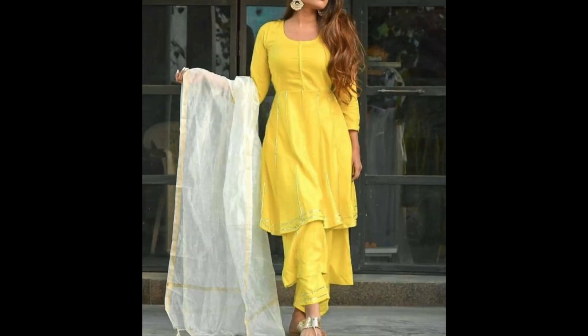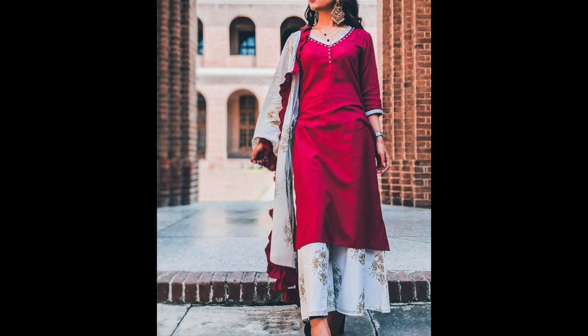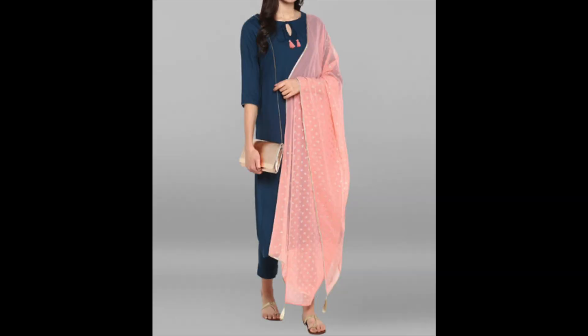If you want to take styling related videos, you can visit my second channel. The link is in the description. We will talk about how you can stylize your simple suits for daily wear.